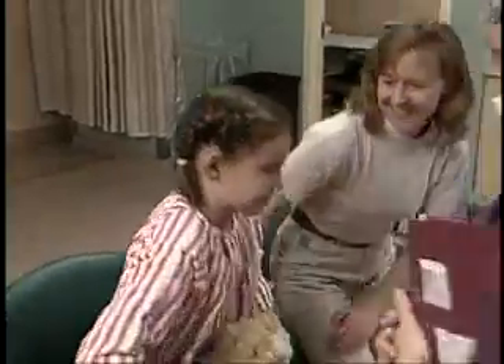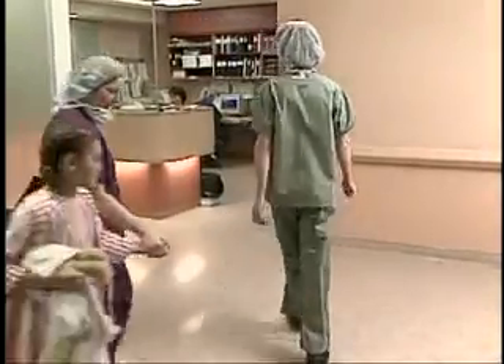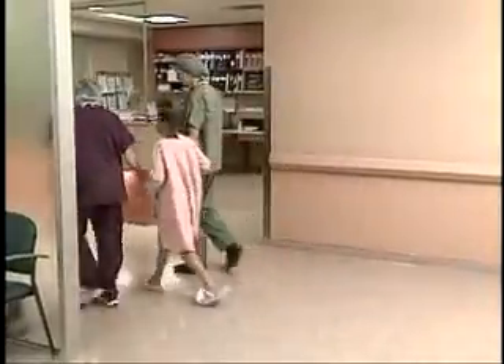Your mom or dad have stayed with you most of the time, but they can't go into the operating room. Your teddy bear or other special toy can stay with you though, and your parents aren't far away — they'll be back soon, right after you wake up.